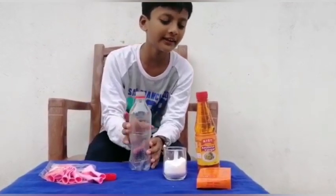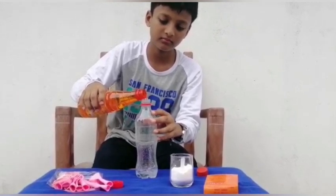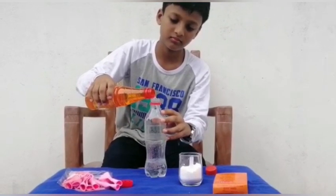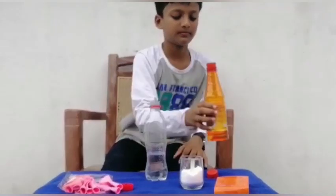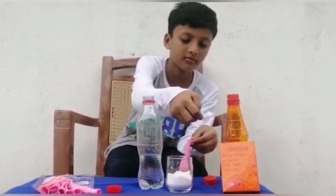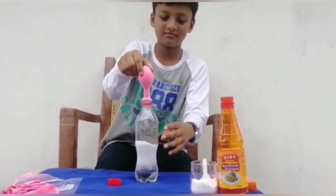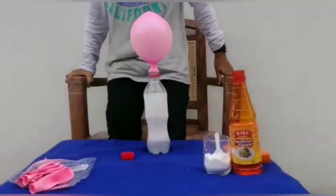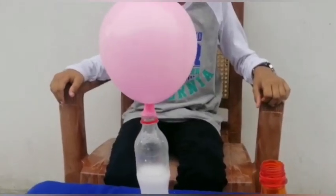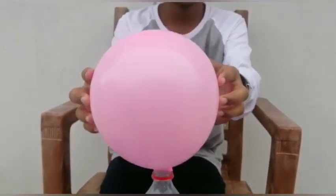First, we need to pour the vinegar into the bottle. Now we have to fill the balloon with baking soda. I am going to put the balloon on the top of the bottle. Now it is blowing — it is super fun as you can see here.